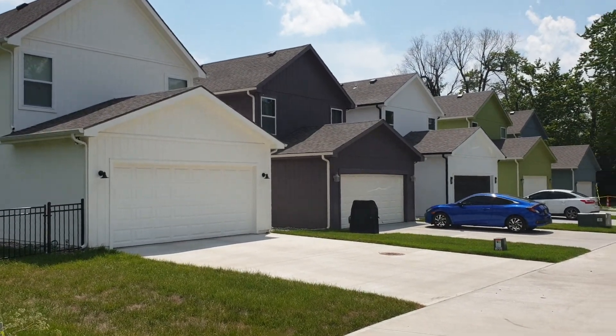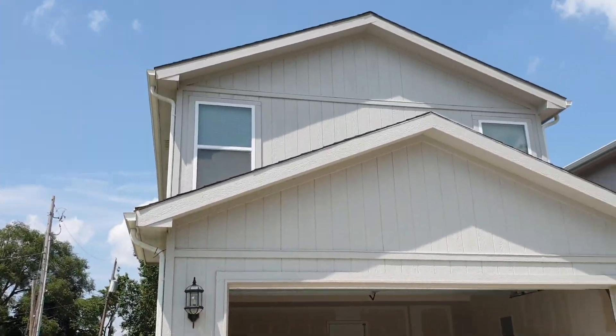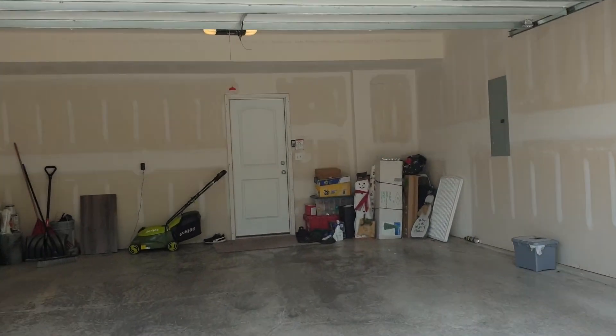We're in Blue Springs today. How cute are these? We're doing an inspection for a client. Here's the back of the house — some row homes, some shotgun bungalows as they call them.